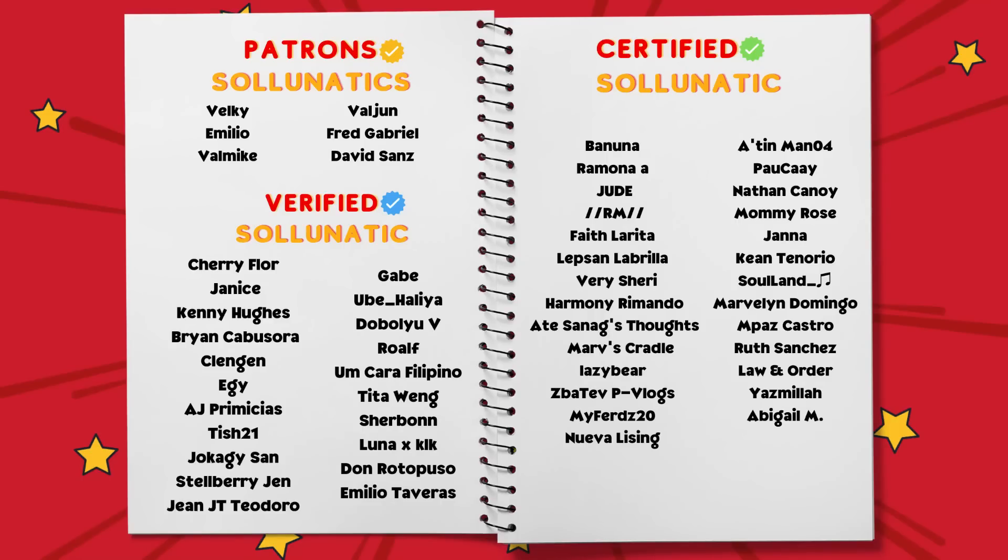This video got to you thanks to our Patreons: Belky, Emilio, Val Mike, Val June, Fred Gabriel, and David Sanz. Also a huge shout out to our certified and verified Solunatics — especially Sherry Flor, Janice, Kenny, Brian Cabuzora, Klengen, Egi, AJ Primicias, Tish21, Yokagi-san, Estelle Berry-Gen, Jan JT Teodoro, Gabe, Ubehalia, WV, Roalf, Uncara Filipino, Tita Weng, Cherbon, Luna, Xkeloke, Don Rotopuso, and Emilio Tavera. Thank you so much for watching — and now watch this video recommended by YouTube's algorithm especially for you. Click on it right now!